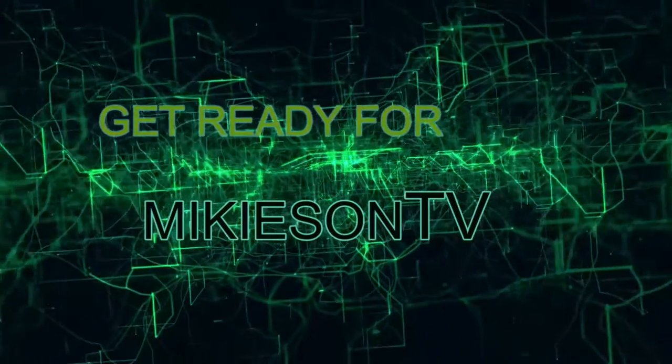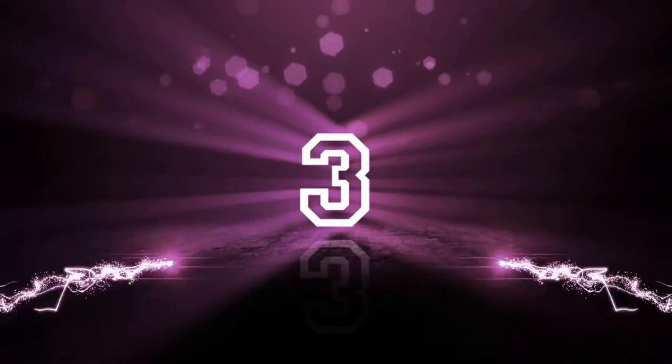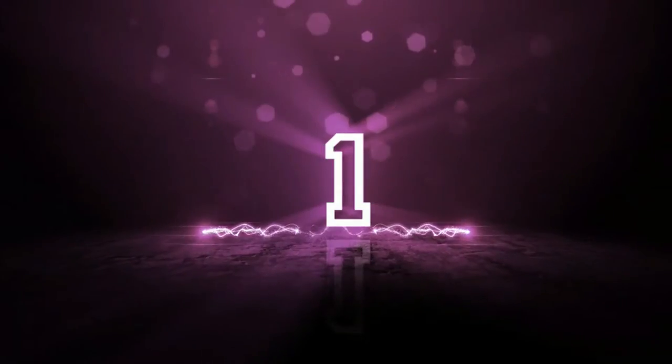Get ready for Mikey-san TV! 4, 3, 2, 1, 0.